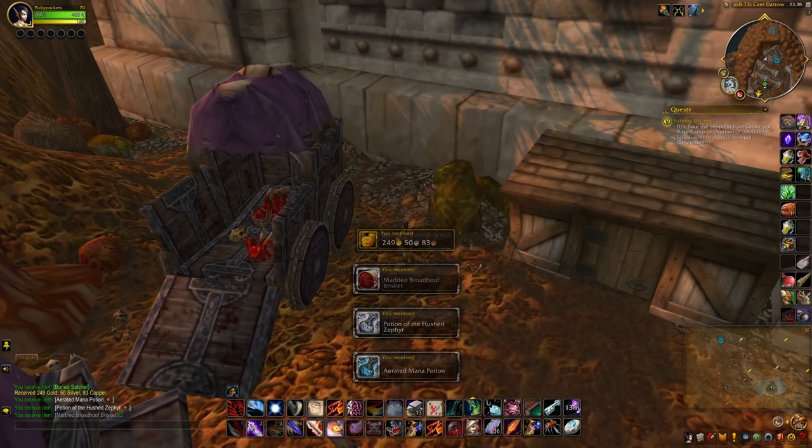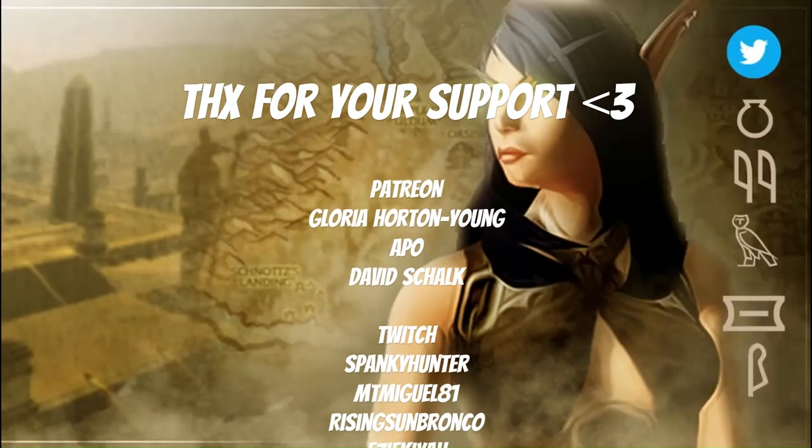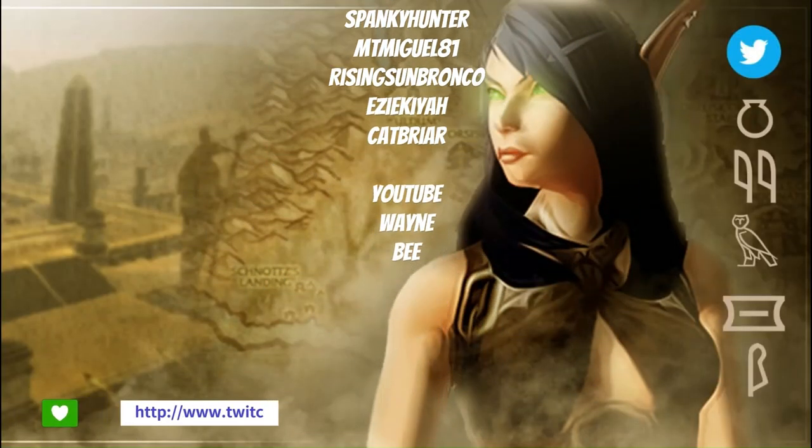And there you go. Hope that helped. As usual, thanks for watching and I'll see you for the next video.